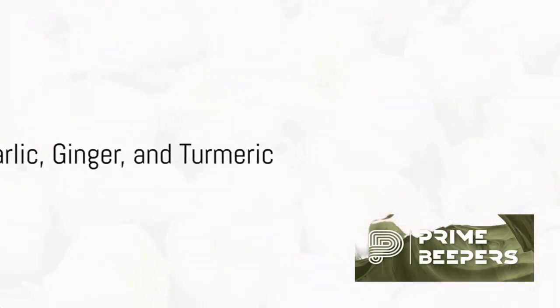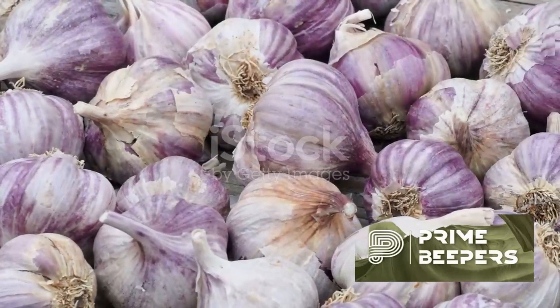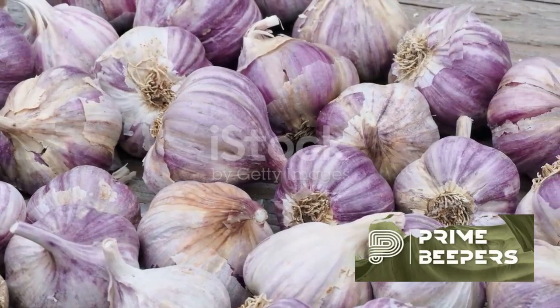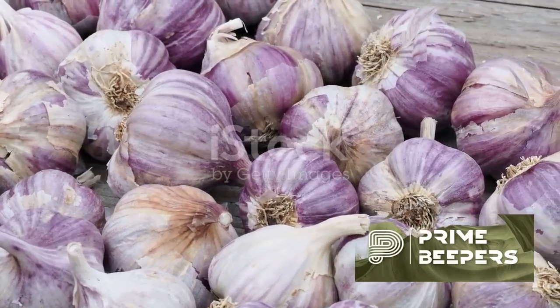Garlic contains compounds that have been shown to boost the immune system and help fight infections. Ginger has anti-inflammatory and antioxidative properties that can help support the immune system.